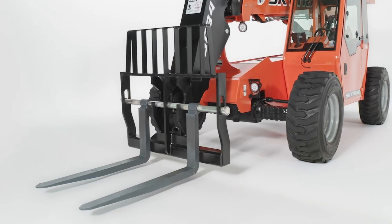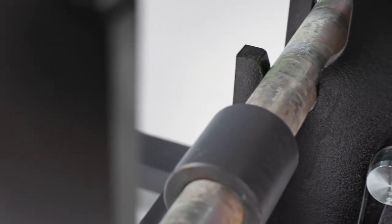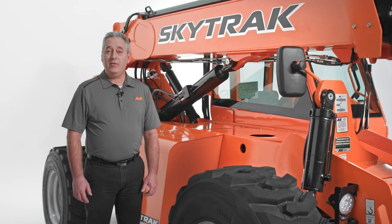When it comes time to switch attachments, both models feature a common coupler for use with all JLG and SkyTrack attachments, allowing the 6034 and 6042 to adapt based on what's needed on the job site.